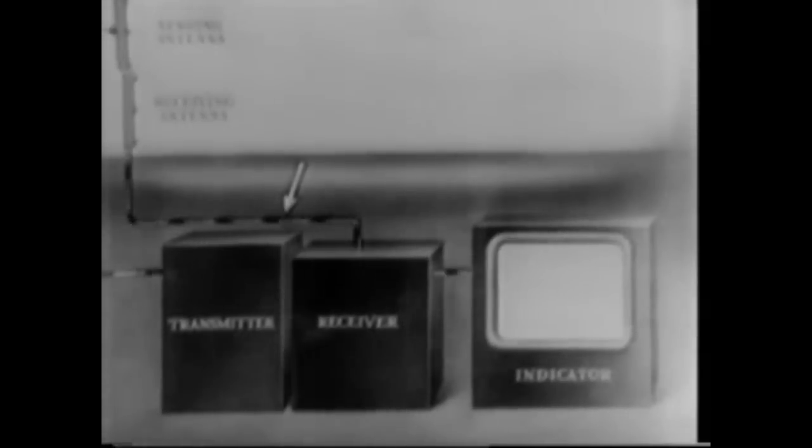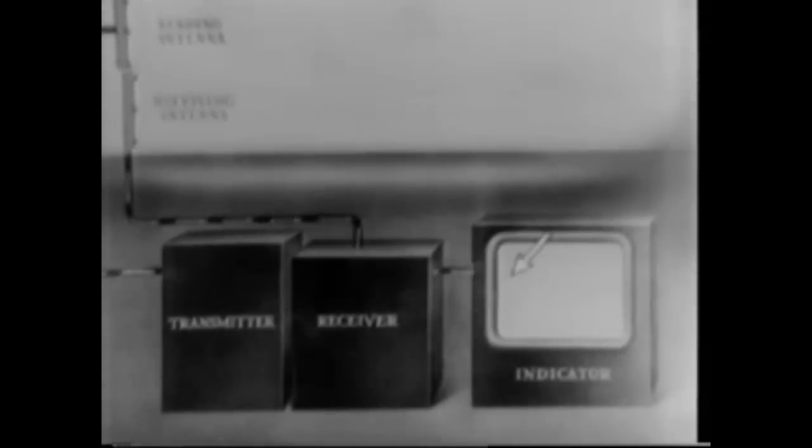And not the least of these wonders is the oscilloscope. Here is a simple explanation of radar. Waves sent out show on the oscilloscope. Beamed by transmitter and directional antennas, they strike the target and bounce back to be picked up by the receiver. And the pip does it.